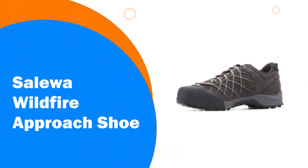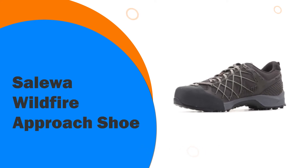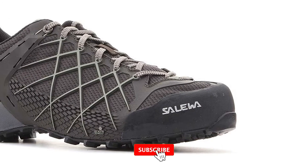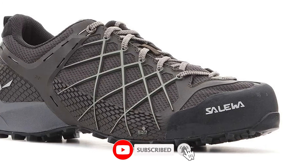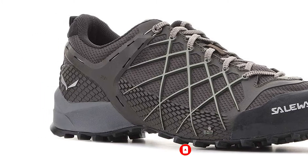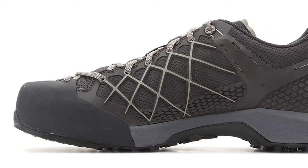Number 7: Salewa Wildfire Approach Shoe. Salewa is a lesser-known European company that's been producing shoes for about 75 years. The Salewa Wildfire is a men's shoe that's made to stick even in wet or snowy weather, so depending on your location, these could be best for you. The waterproof Gore-Tex only improves upon its already formidable durability.